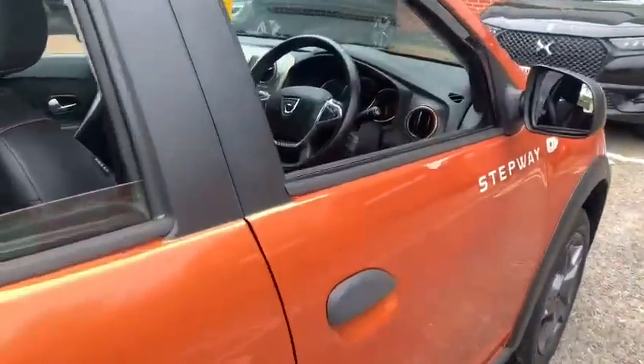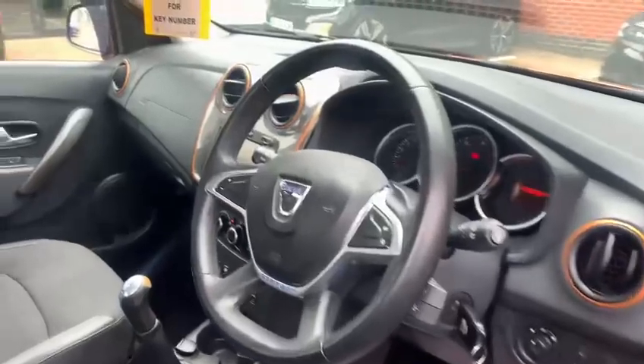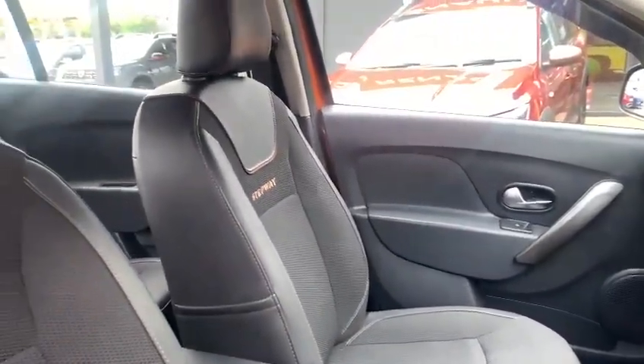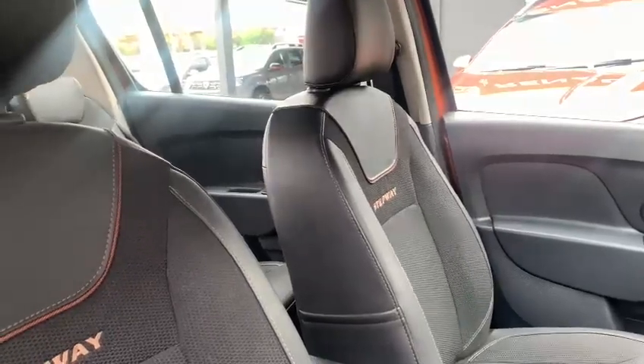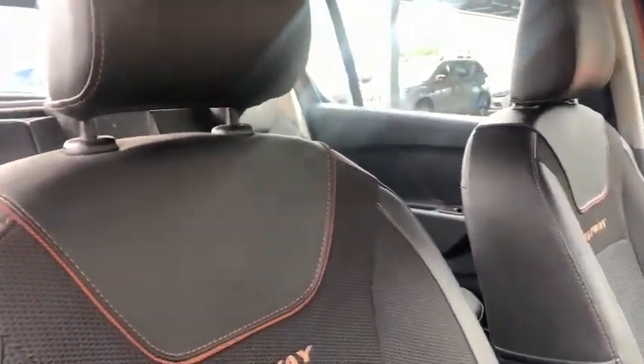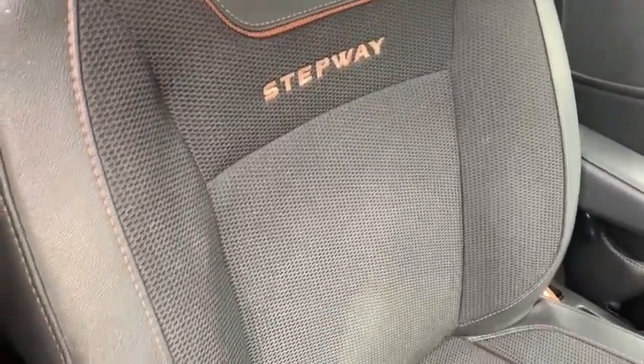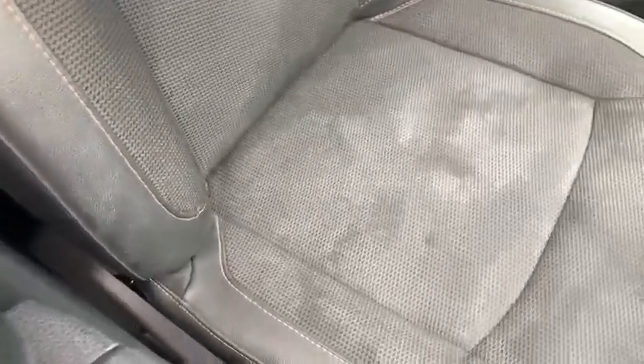The car has done just under 38,000 miles. The interior is really nice — it's a half mix of synthetic leather and cloth, with a honeycomb fabric in the middle, the Stepway script, and orange stitching into the seats as well. All in good condition.